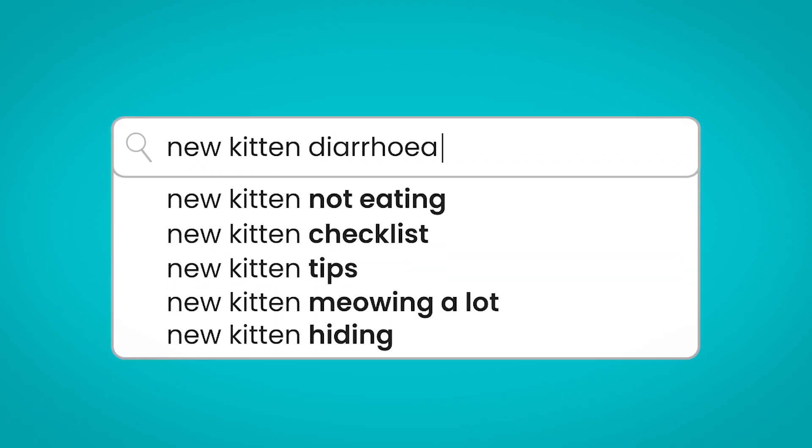New kitten diarrhoea. One of the common reasons we see kittens have diarrhoea is they come to a new home, have a change of food, and they have tiny sensitive tummies that can react just from a change of diet. It's also important to remember that parasites — things like worms — can also cause diarrhoea, and kittens are really susceptible. So make sure that if your kitten does have diarrhoea, you're up to date with worming. Ask wherever you're adopting from whether the worming is up to date so you can make sure they have everything they need.